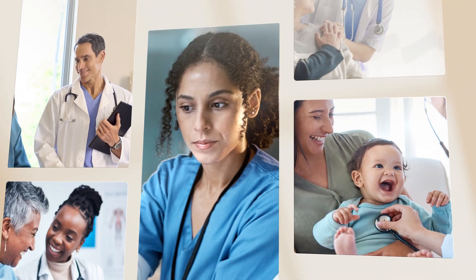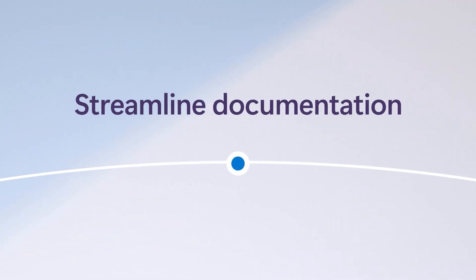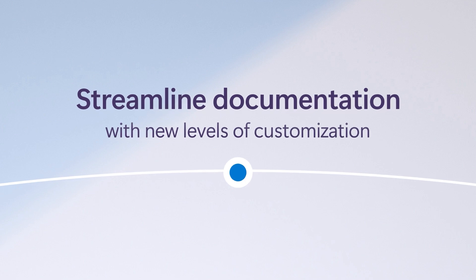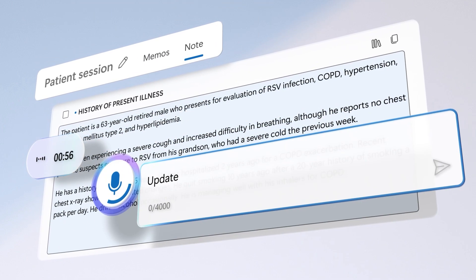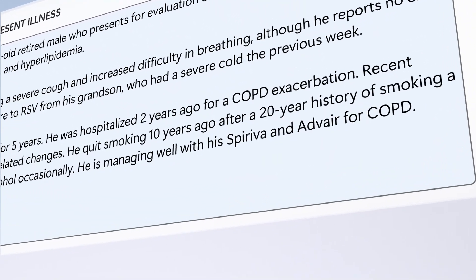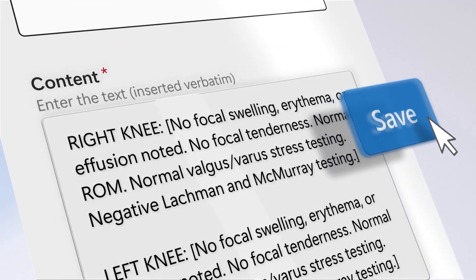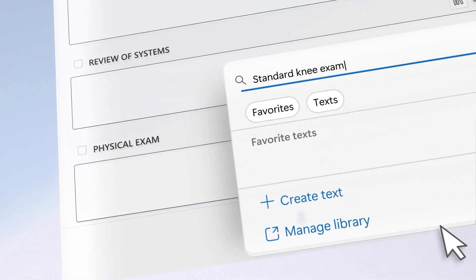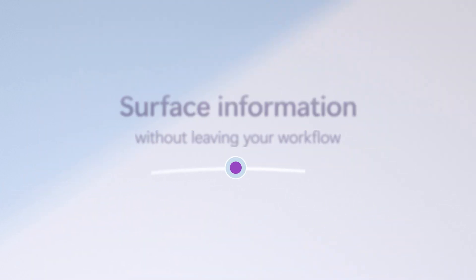Dragon is accessible across specialties and care settings and transforms the way clinicians work. It all begins by streamlining documentation with new levels of customization — from ambient note creation and natural language dictation to custom texts, templates, and AI prompts. Co-Pilot gives you control over how documentation gets done.